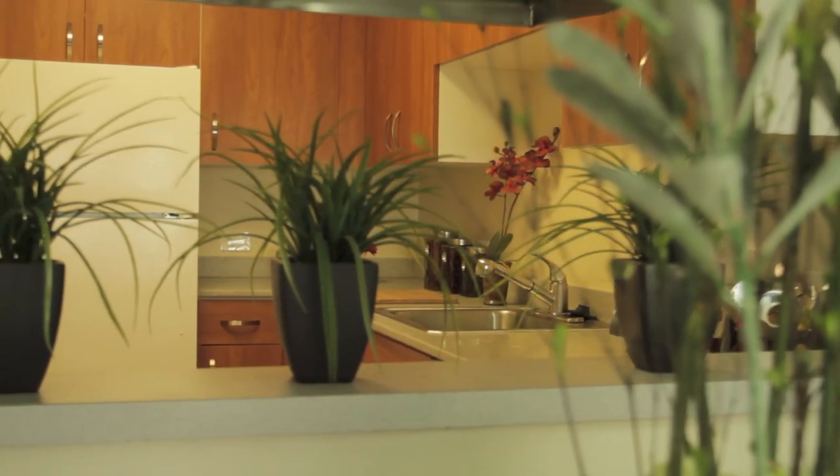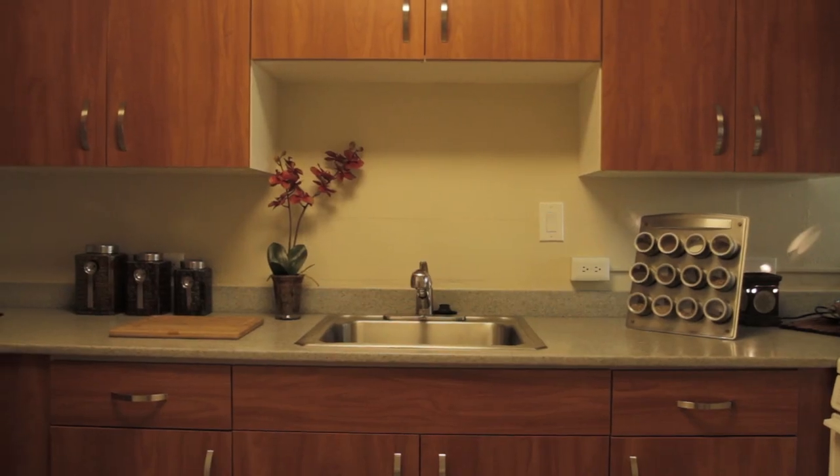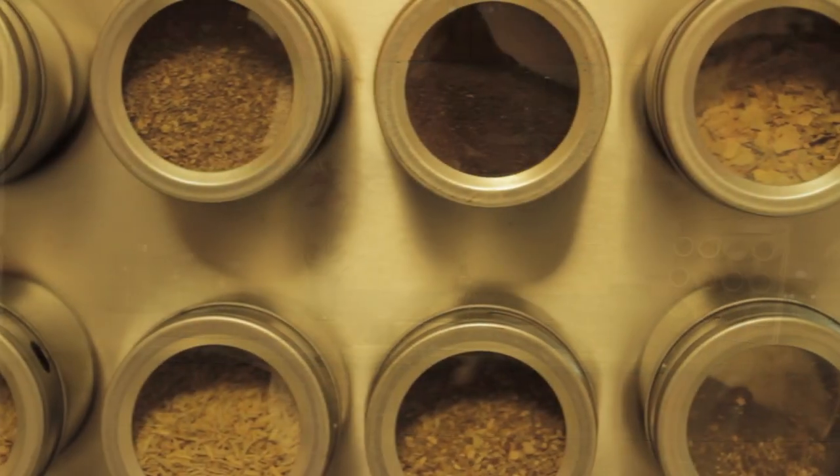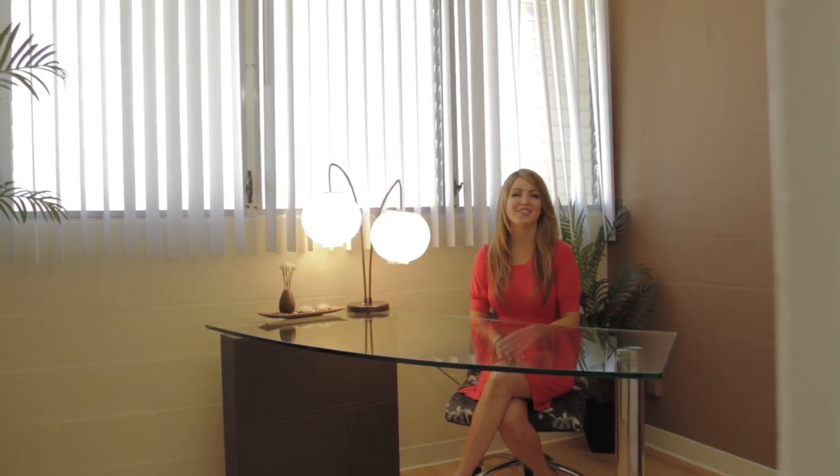The kitchen is fully loaded and ready for any Iron Chef. On the first floor of this home is a room that can be used as a bedroom or a home office, with ample closet space and a guest bathroom.